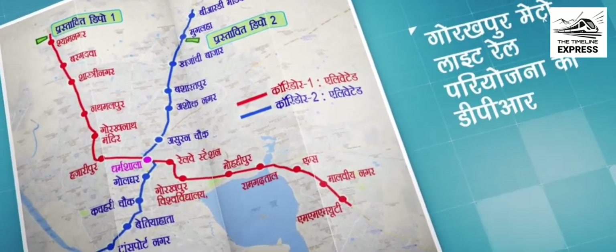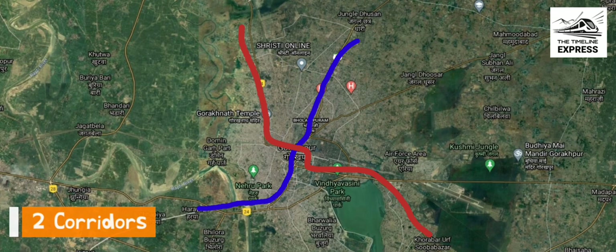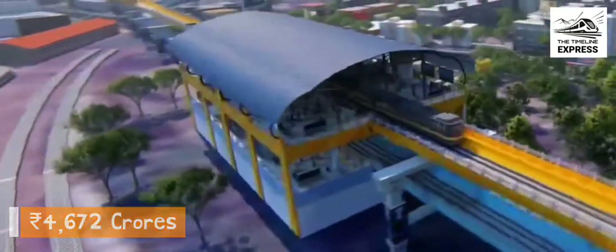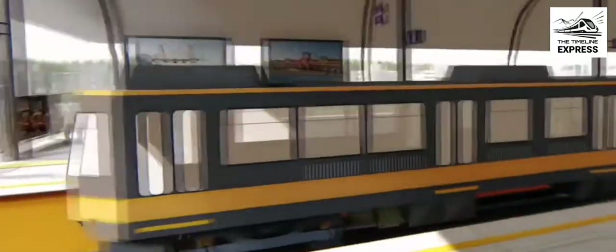The Gorakhpur metro light project will be a 27.84-kilometer rail network consisting of two major lines and 27 stations, built at an estimated cost of Rs. 4,672 crores. This will be funded by both the state and union cabinet, along with a certain amount of loans from multinational banks.